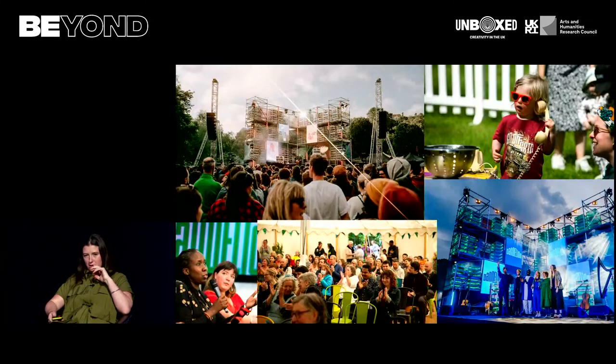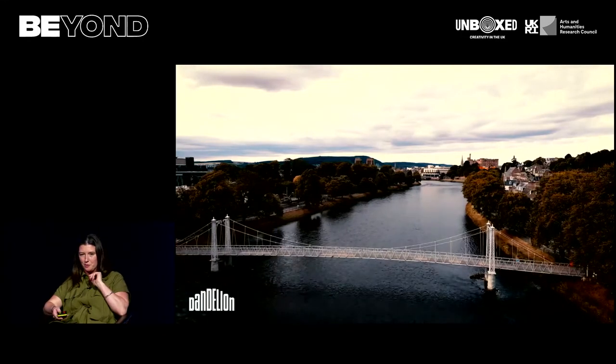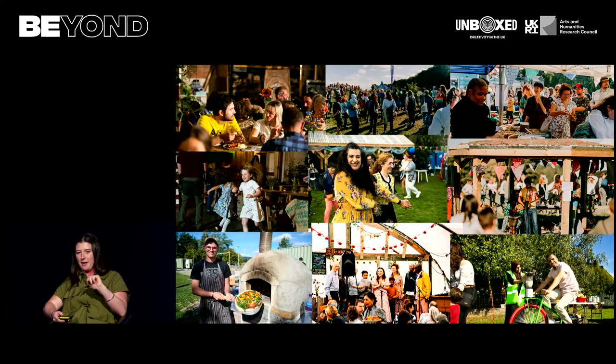We also ran a talks programme exploring all the ideas and themes behind what we were doing, and there was an under-fives area in each place. The final piece was the Harvest Festival. On the 9th of September, every single school involved, all the Unexpected Gardens, and all the community groups held simultaneous Harvest Festivals — an effort to make the connection between Scotland's traditional growing past and what it might look like to reignite that as a community celebration where we share food and ideas, looking at what a multicultural Scotland looks like.